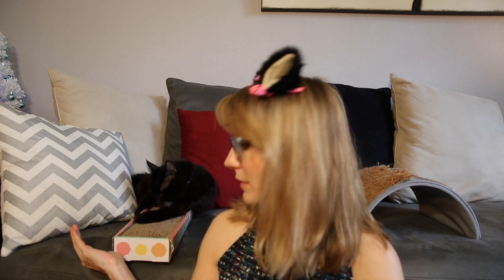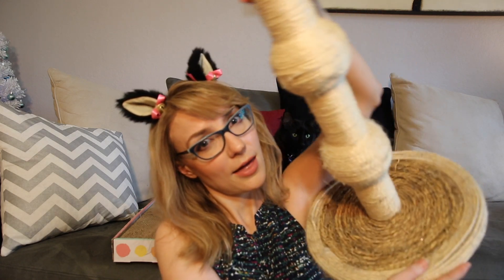Scratching posts are generally made out of one of three things: corrugated cardboard, which Whiskey is enjoying right now; carpet, which is this side of the scratching post; and sisal rope, which is this side of the scratching post — also what this scratching post is made of. Some are horizontal, some are vertical, and some are both, like this one.